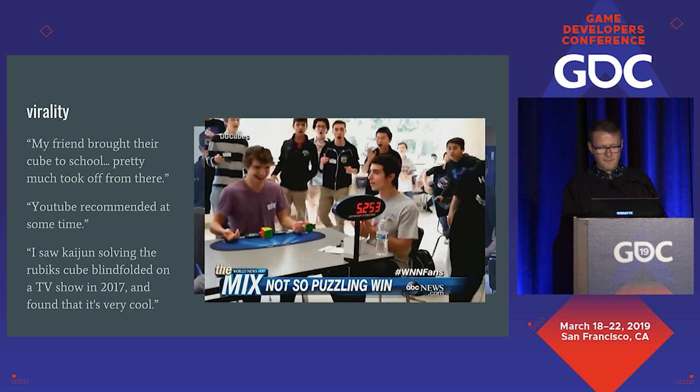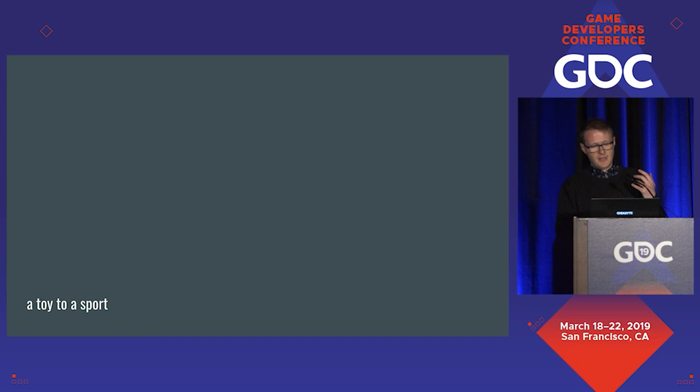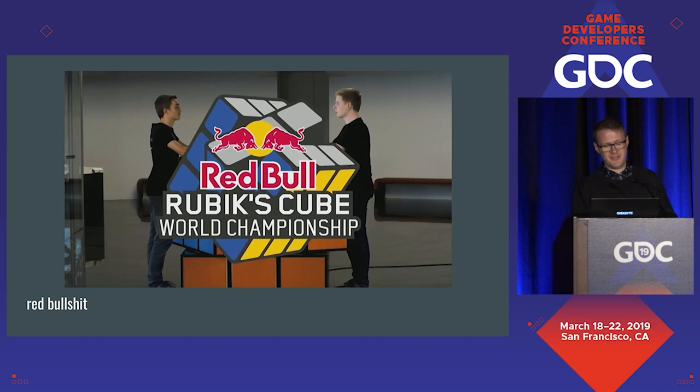In that aspect speedcubing is very similar to video game speedrunning — interesting to watch because you're watching someone else's time investment, and very welcoming of new people. To wrap up: when you've got a nostalgic, satisfying yet complex toy, with sustainable innovative designers, based on an accessible and welcoming competition, tied together with a governing body that puts players before corporate interests, you end up with a sport where before there was a dead toy. In 2018, a rogue big-money non-WCA world championship was announced — when Red Bull is trying to muscle into your sport, you must be doing something right.